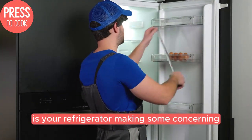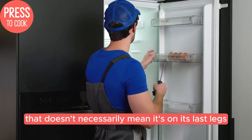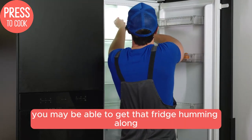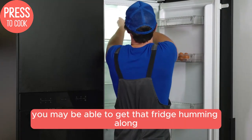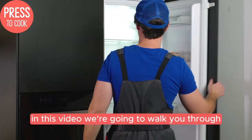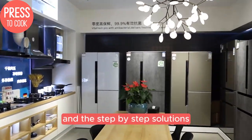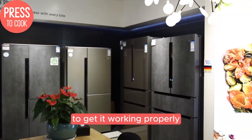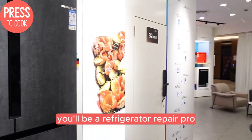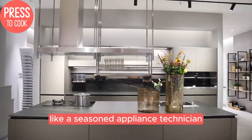Is your refrigerator making some concerning choking and wheezing sounds? Don't panic — that doesn't necessarily mean it's on its last legs. In fact, with a little troubleshooting, you may be able to get that fridge humming along smoothly again without an expensive repair visit. In this video, we're going to walk you through all the potential causes of a choking refrigerator and the step-by-step solutions to get it working properly once more. By the end, you'll be a refrigerator repair pro, able to diagnose and fix these issues like a seasoned appliance technician.